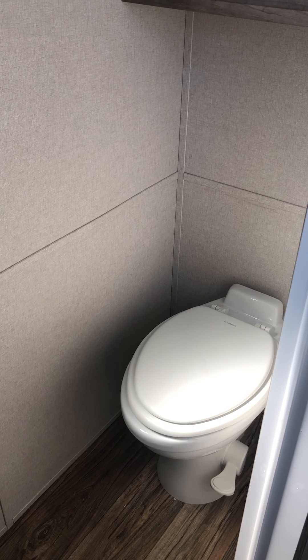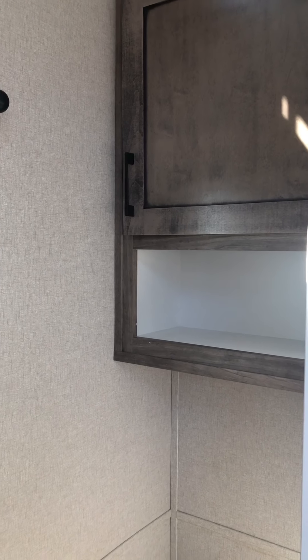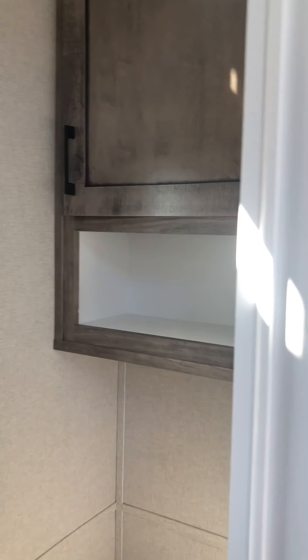This is an RV toilet, which means that this park model has black and gray holding tanks. Some parks require them, some parks don't. We can also change out that toilet to a house toilet if that is allowable by your park, so just double check there.